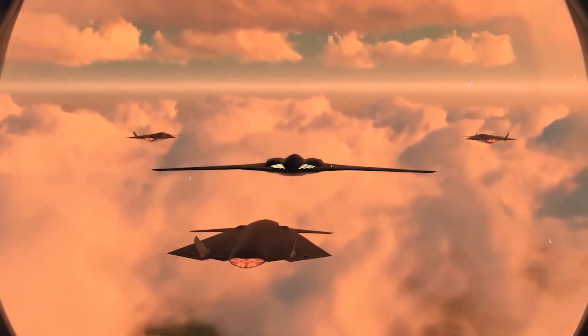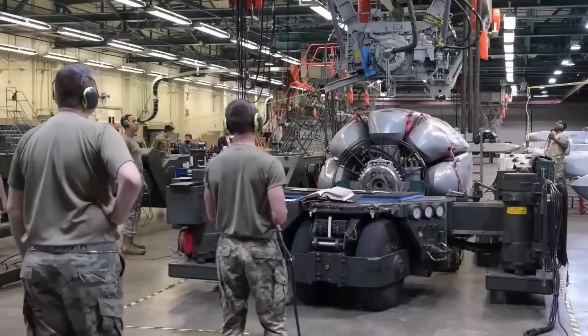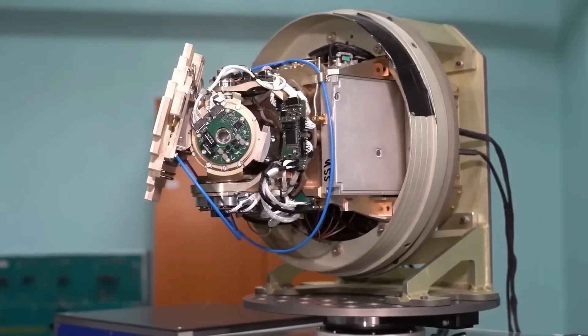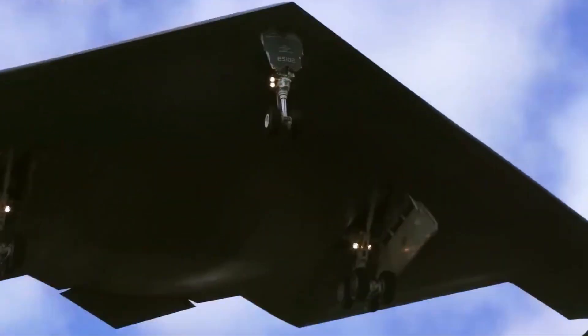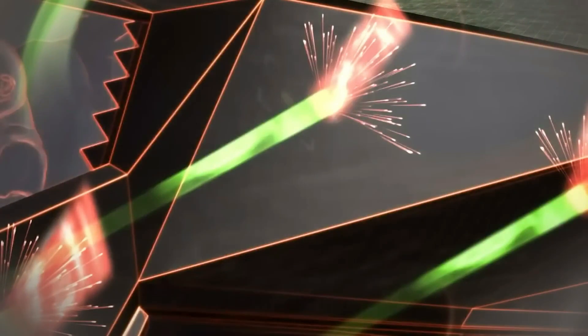Advanced radar-absorbing materials and coatings have been strategically integrated throughout the aircraft structure to enhance its stealth capabilities even further. As a result, the B-21 Raider possesses an unprecedented ability to penetrate enemy airspace undetected, giving it a significant advantage in both offensive and defensive operations. The B-21 Raider's mission flexibility is another standout feature — designed to be a truly multifunctional aircraft, it possesses a wide range of capabilities that enable it to perform various tasks.